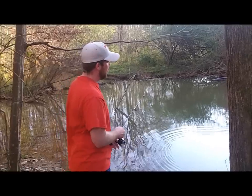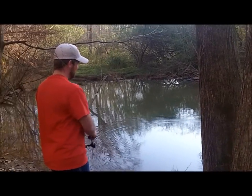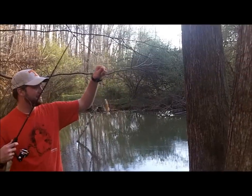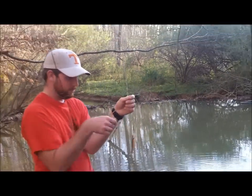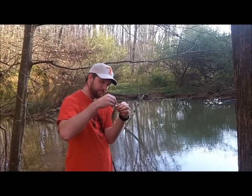And there he goes. Say goodbye, John. Four seconds after I got mine back in the water, here's Josh. Even smaller — size isn't everything. We can catch the little guys.